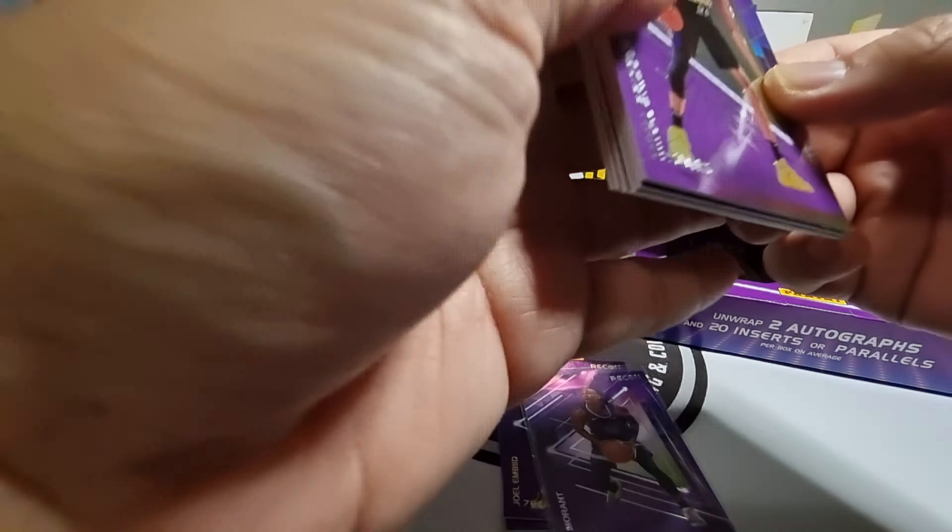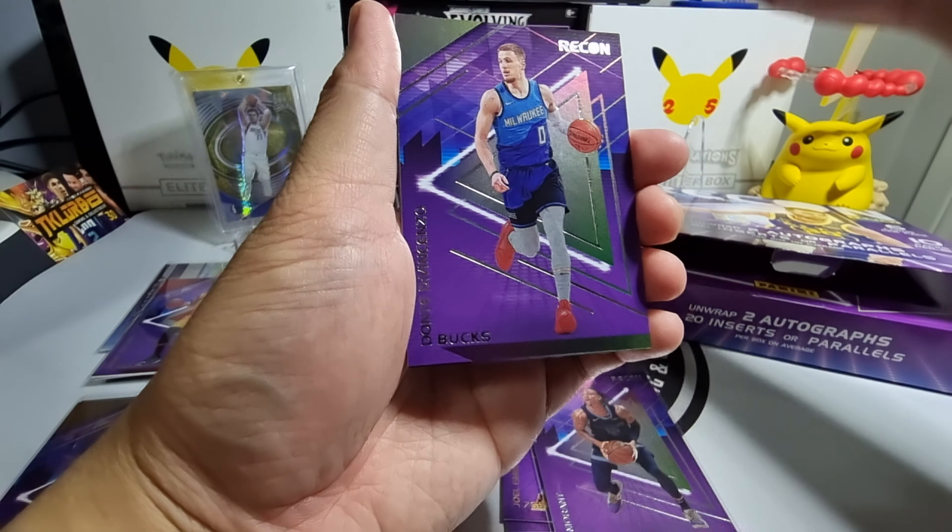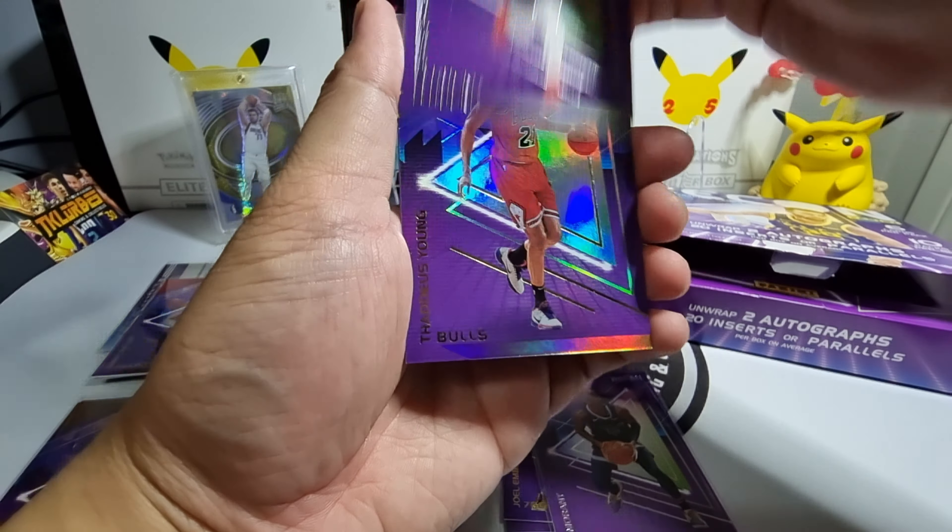Looks like our auto is in this pack so we'll keep it aside and open the other one first. We have Carl-Anthony Towns, Goran Dragic, Kristaps Porzingis, Donte DiVincenzo, and Tari Eason for the parallel. At the back, Maneuvers — Ben Simmons, numbered 21 out of 99.